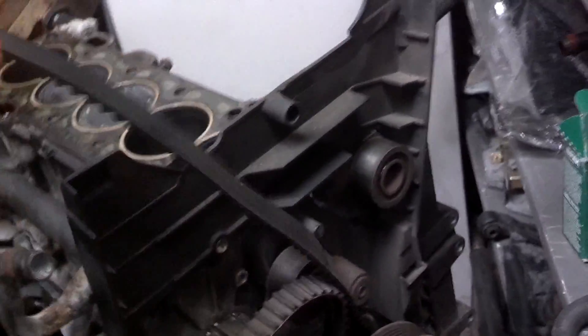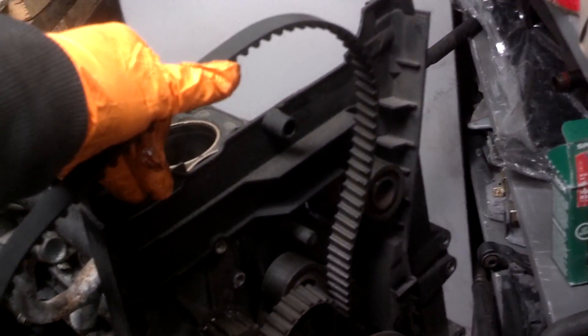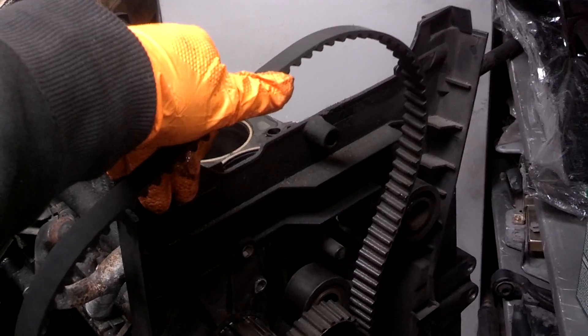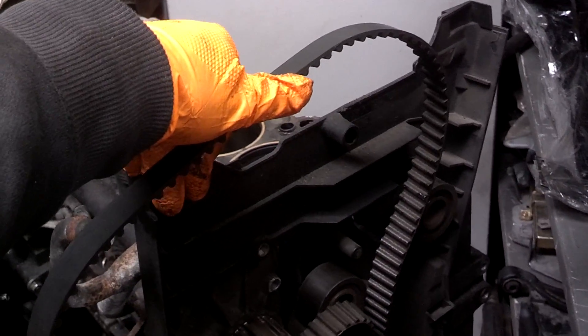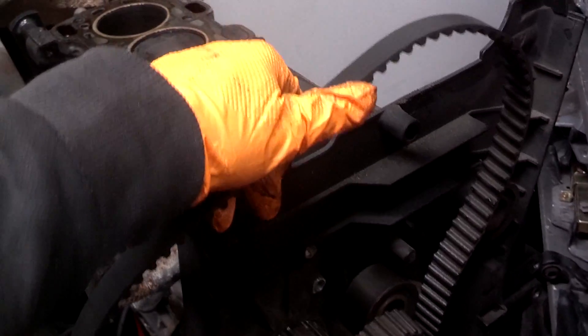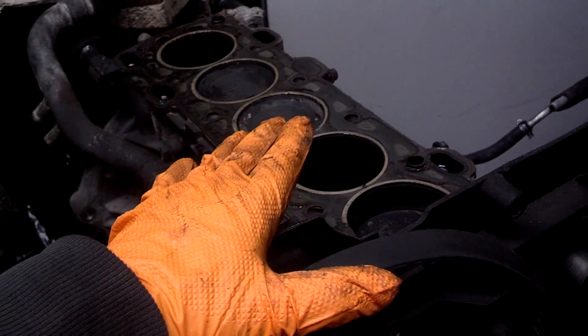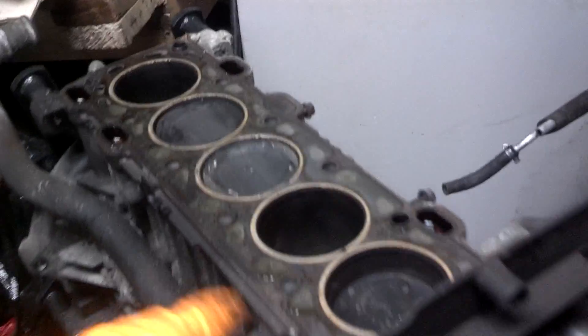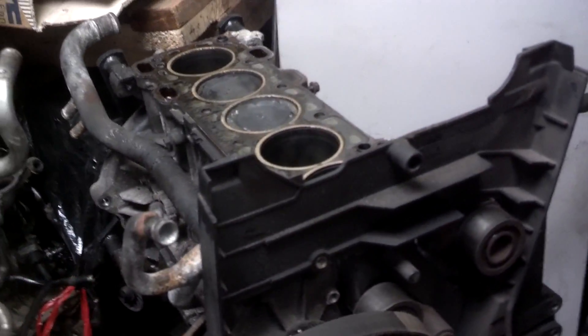When your timing belt is properly installed and the cams in the head are all hooked up, everything is synchronized so that when your piston comes up, your valves are closed, causing compression and allowing for firing so your car runs. If this timing belt comes off while the engine is running, 99 times out of 100, the car has piston-to-valve contact and the valves are bent. That's if you have an interference engine.